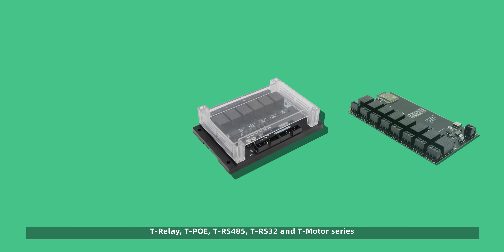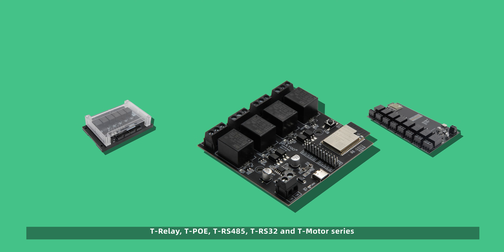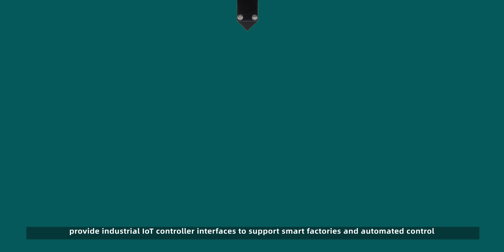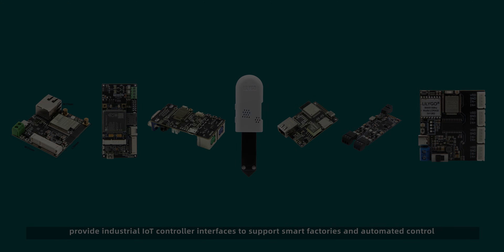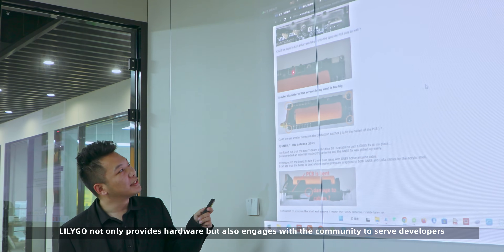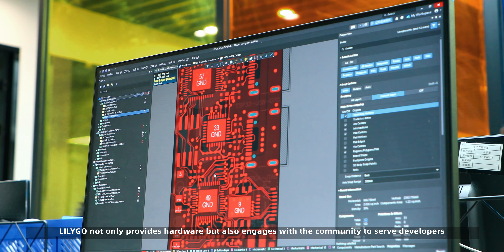T-Relay, TPO, TRS-485, TRS32, and T-Motor series provide industrial IoT controller interfaces to support smart factories and automated control. LilyGo not only provides hardware but also engages with the community to serve developers.